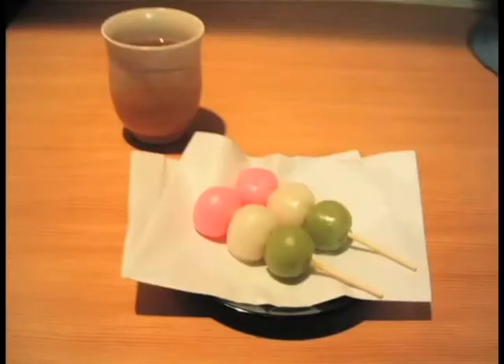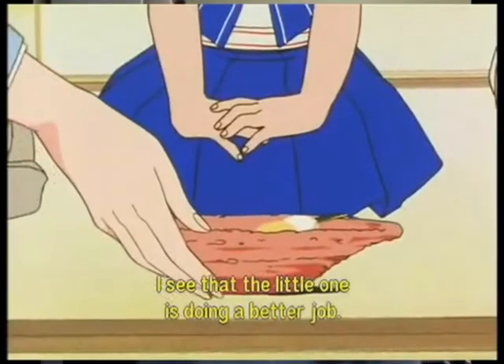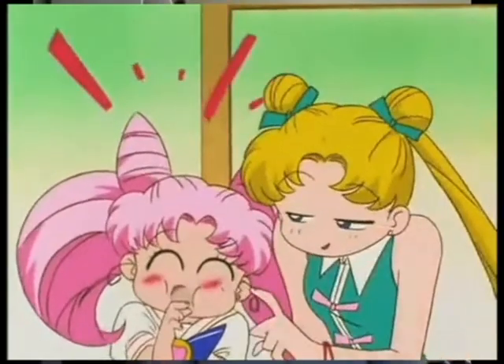Dango are essentially just Japanese rice cakes. They're eaten on lots of different occasions in Japan, but there are different types for each purpose. You've got the hanami dango, which are made for flower viewing festivals; the goma dango, which have sesame seeds on them; and so on. They're really popular all year round in their various varieties, and you can get them just about anywhere — street vendors, but especially at tea ceremonies and summer festivals. If you go to a tea ceremony, at some point it will probably involve being served three dango on a stick.